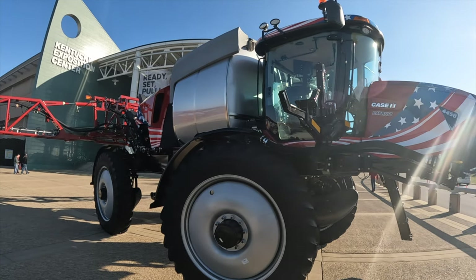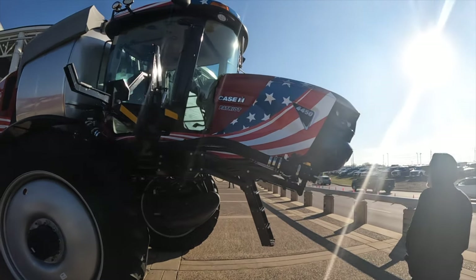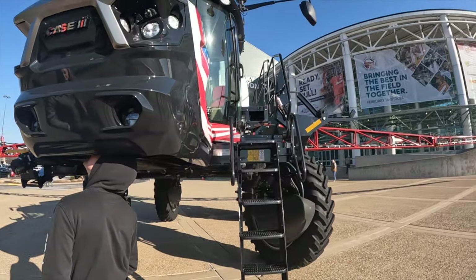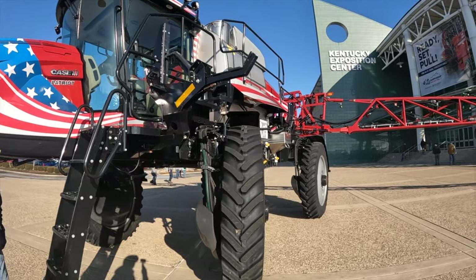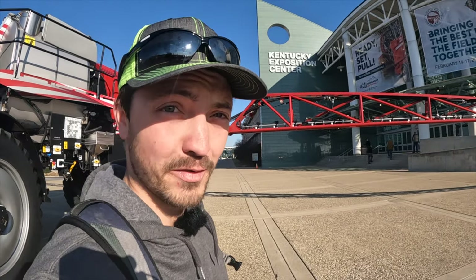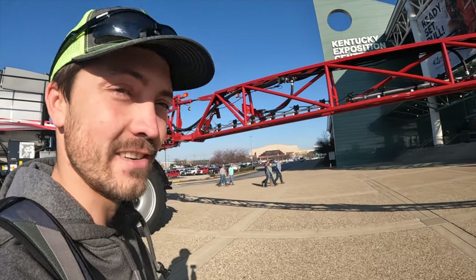But that's a pretty sweet sprayer — I like the American flag, it's pretty cool. Patriot. We've made it to the farm show, the Kentucky Exposition Center here in Louisville, Kentucky.